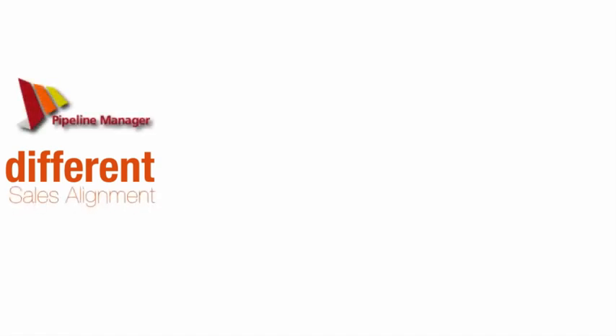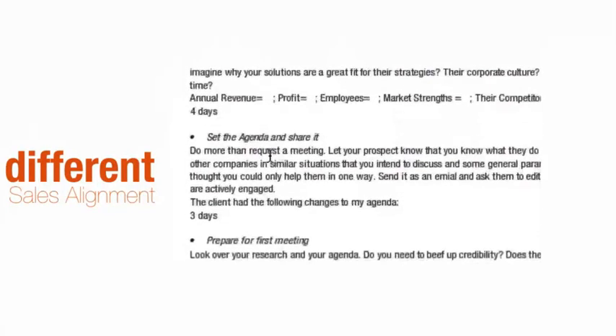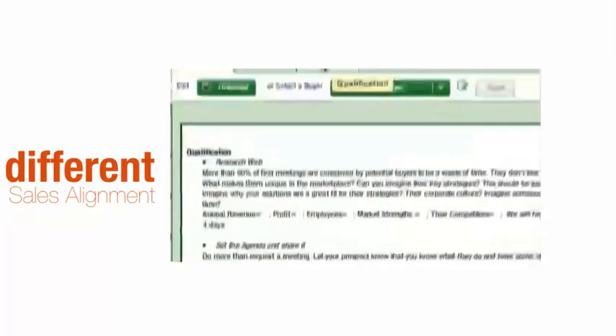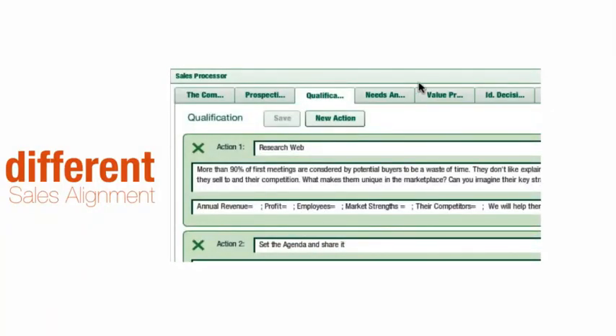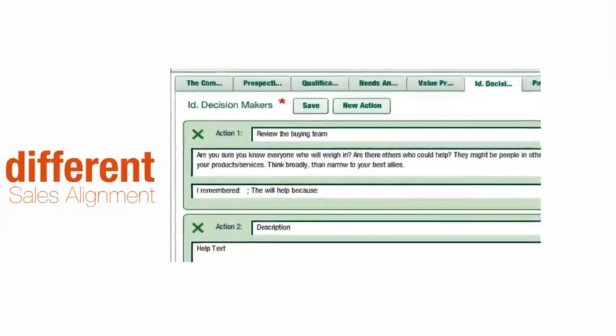Need the high revenue that comes from a disciplined, company-wide sales process? Here's where the pipeline is really different. Any manager can outline a best practice that all their reps can follow when they use the pipeline's sales process. They create actions with explanations — remember, everyone needs a little help.